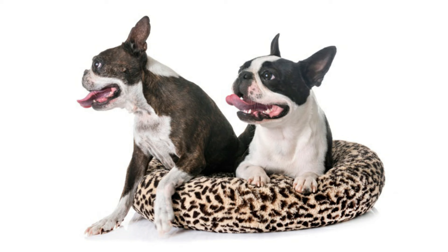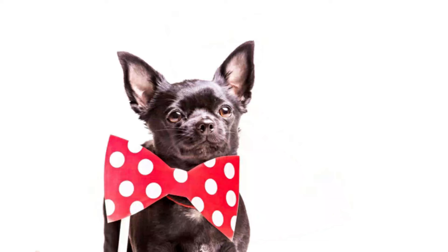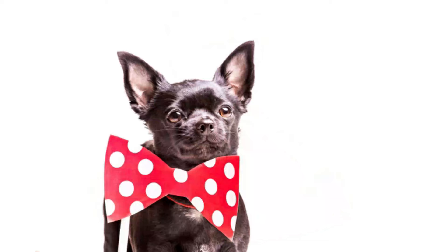Brush the teeth frequently for good dental health. This dog sheds a negligible amount and is recommended for owners who do not want to deal with dog hair in their cars and homes.